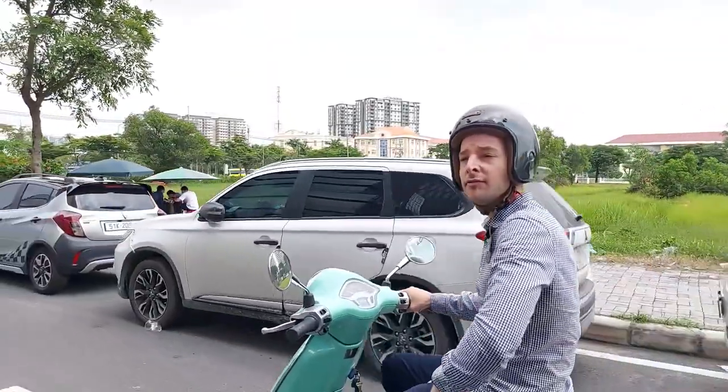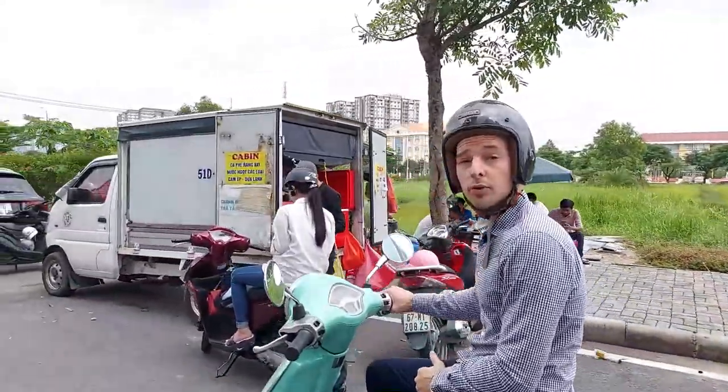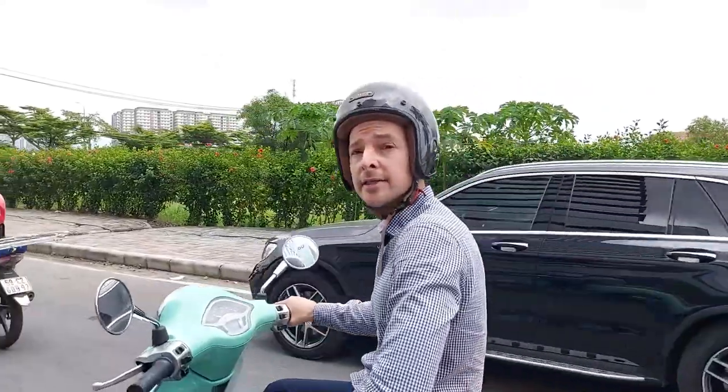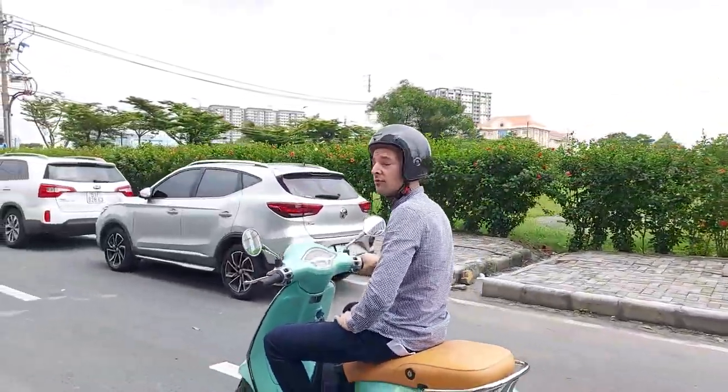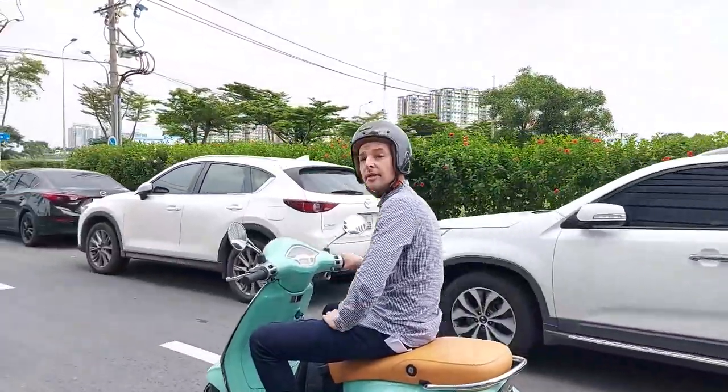So in today's video, if you guys are interested in learning more about sourcing products in Vietnam to manufacture here and export worldwide, this is the video you shouldn't miss. Let's get into it.